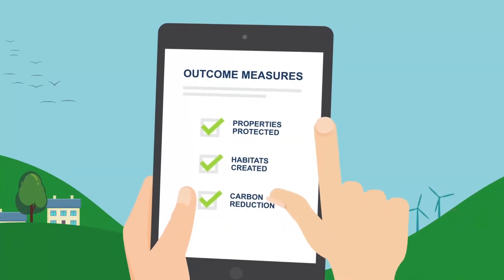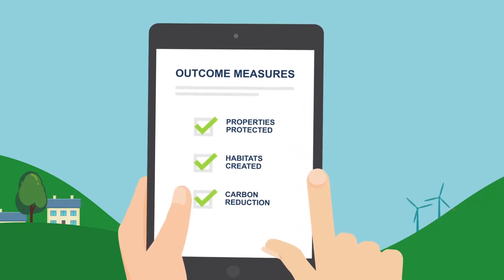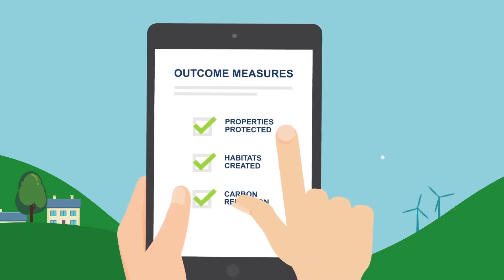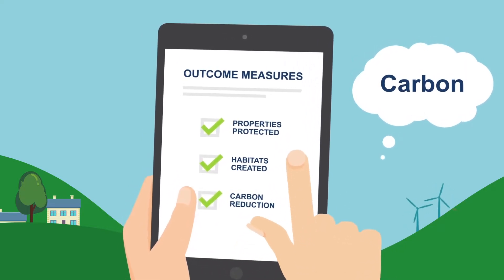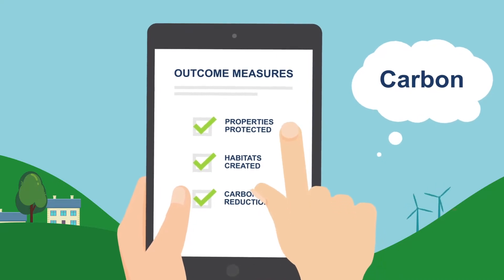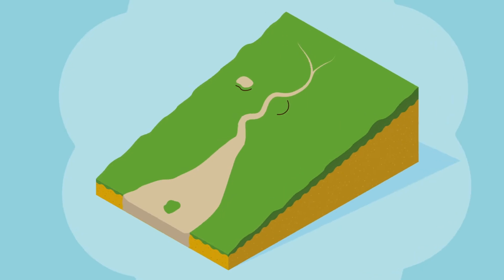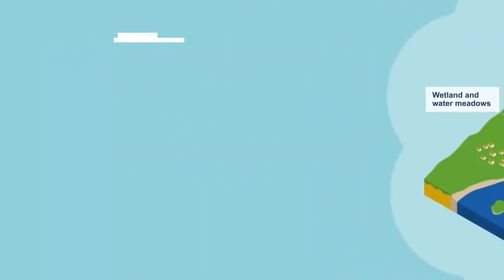The Environment Agency's priority is to deliver our agreed outcome measures: properties protected and habitat created. We will apply the carbon reduction hierarchy to that process, managing the risk of flooding and coastal change but in a more sustainable and low carbon way. If we want to reach our net zero carbon target, it is essential to think differently from the initial development phase of your project.